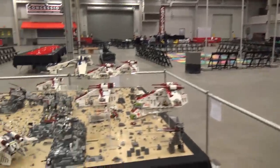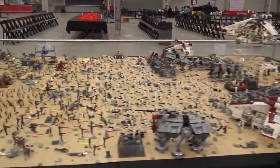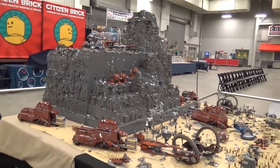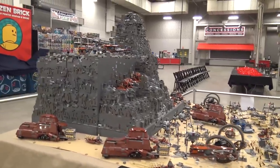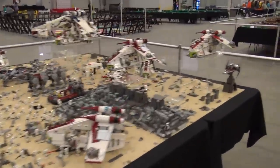Over here is a big Star Wars layout that we've shown in the past — definitely check out the more in-depth video on the channel. It's just so cool: tons and tons of minifigs, and you don't usually see battles laid out this big. The giant mountain and the giant battle taking place are really impressive.